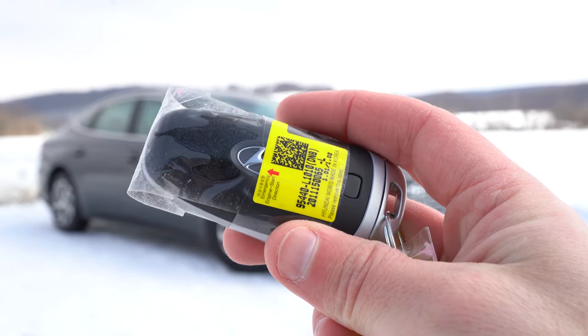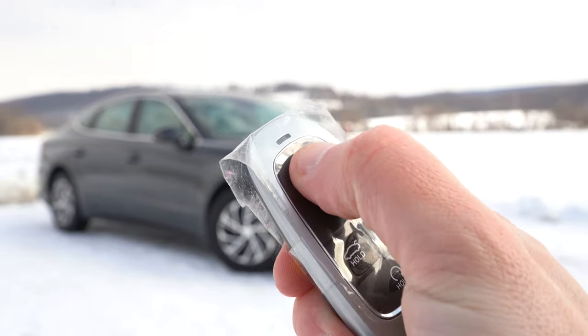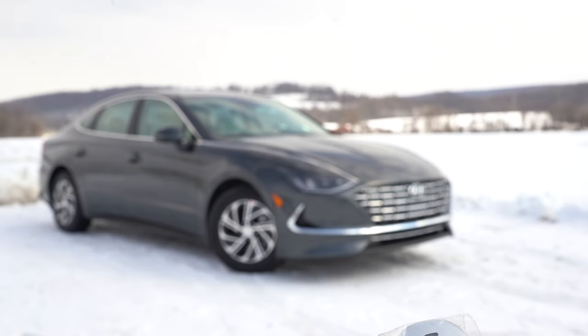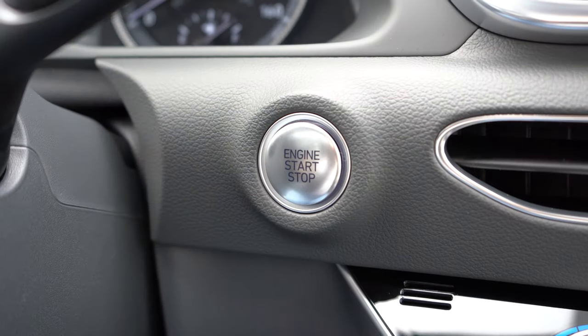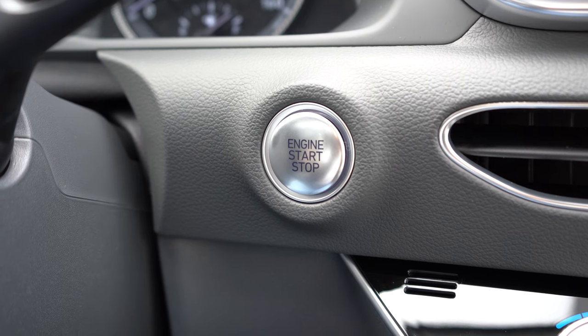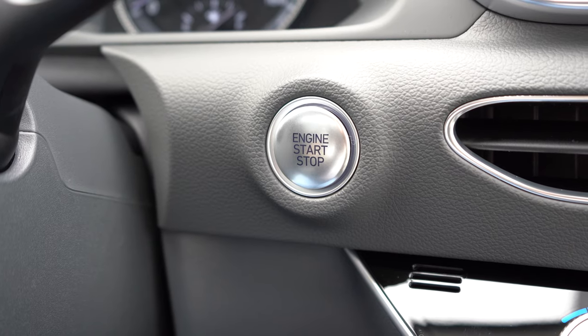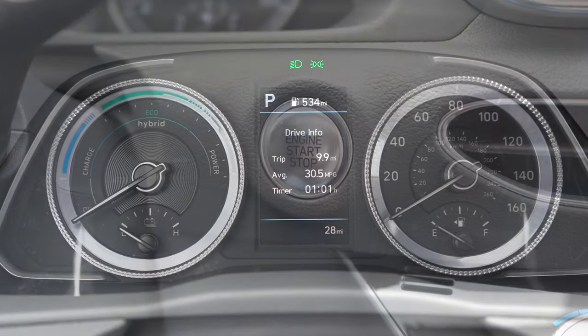Let me show you the key: Hyundai logo on one side, and on the other you have lock, unlock, a button to pop the rear hatch, and a circular hold button for remote start — that comes standard on every single trim level. The Hyundai Digital Key comes with SEL and Limited: you just download an app on your smartphone and you don't even need your physical keys anymore to get in, start it up, or lock it. It's all keyless entry with push button start.